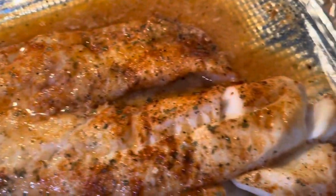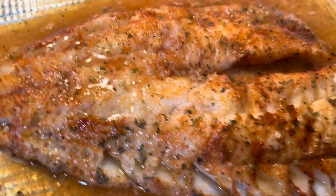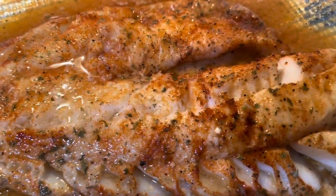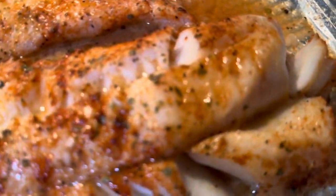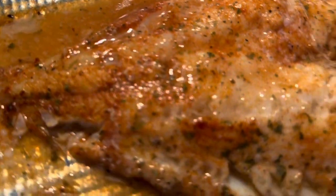Hey y'all, it's Lady C in the place to be! Hubby has made some baked haddock - look at that, y'all. He seasoned this all up and made a sauce with butter, garlic, and lemon. I'm gonna slow pan it - oh my goodness!